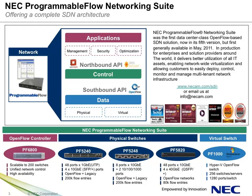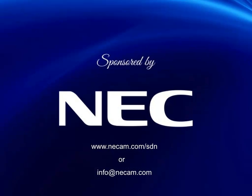To learn more about the award-winning NEC Programmable Flow Networking Suite, or the complete SDN ecosystem NEC is building with partners and how you can customize these use cases for your own networking needs, call your NEC account rep today or go to www.necam.com/sdn. Thank you for your time and interest in NEC.